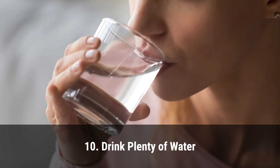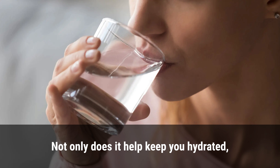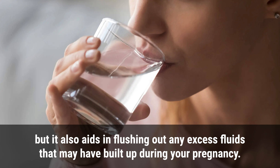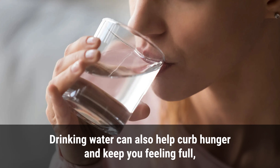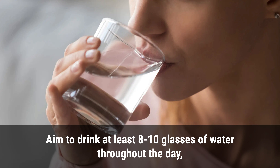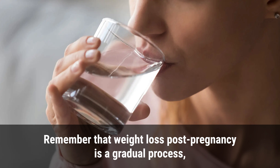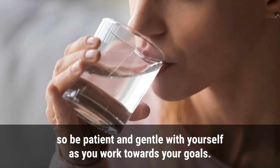10. Drink plenty of water. Drinking plenty of water is essential for weight loss. Not only does it help keep you hydrated, but it also aids in flushing out excess fluids that may have built up during pregnancy. Drinking water can also help curb hunger and keep you feeling full, which helps prevent overeating or snacking on unhealthy foods. Aim to drink at least 8 to 10 glasses of water throughout the day, and consider carrying a reusable water bottle for easy access.